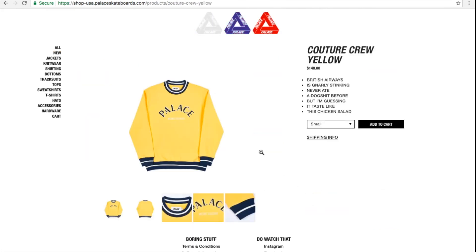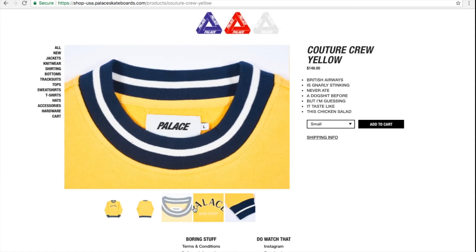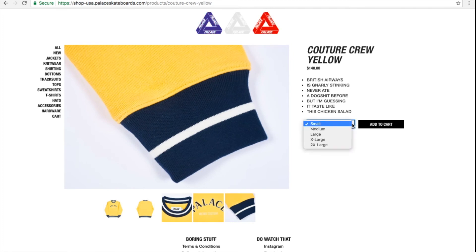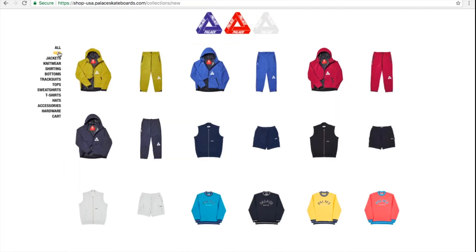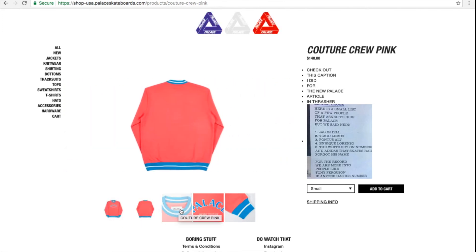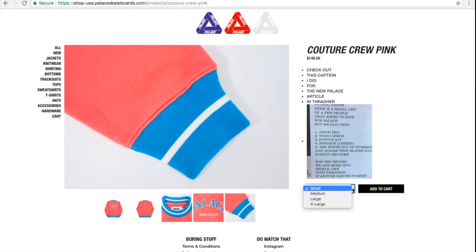I thought the yellow color would sell out since it's pretty unique — it's got the classic trifur triangle right here. But wow, they have all the sizes still left. Then this is the pink color. The price is too high, so the 2XL is the only one sold out.